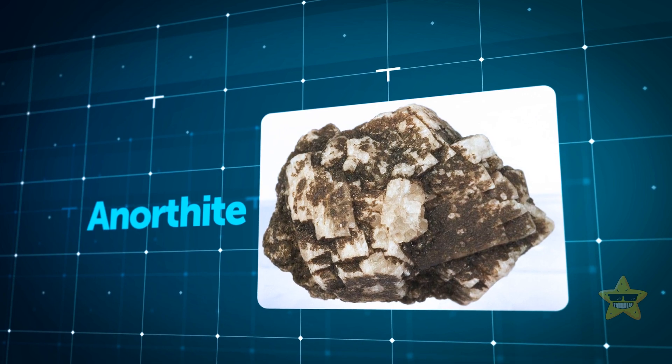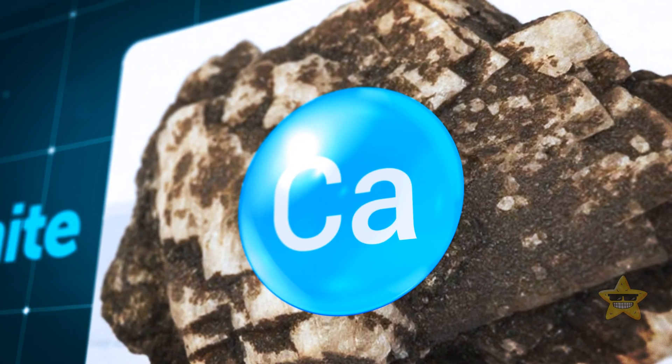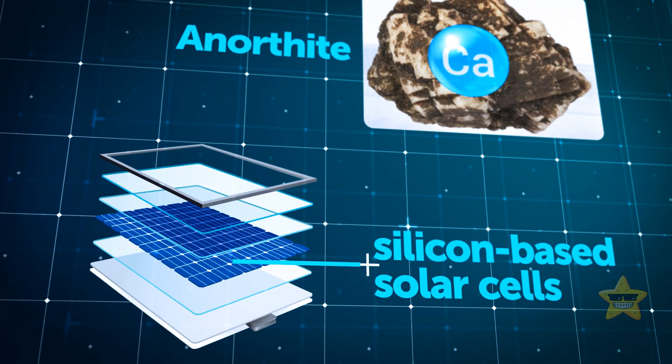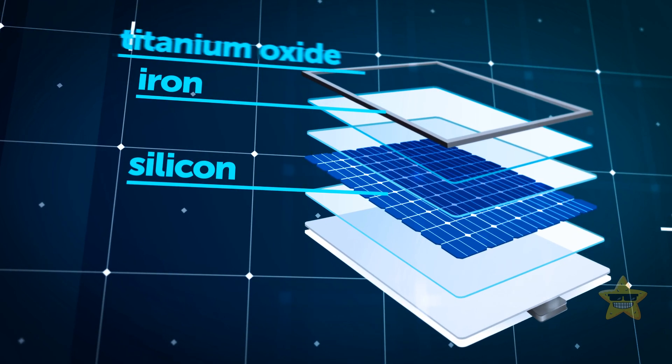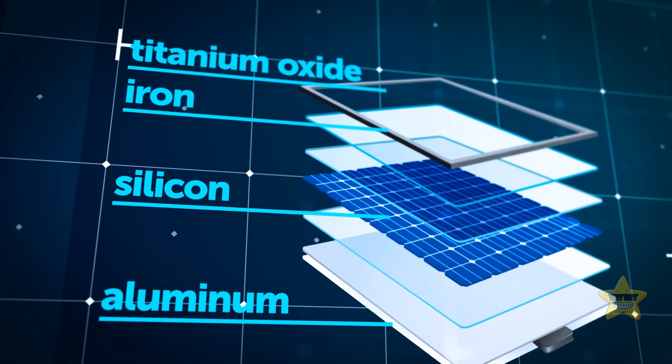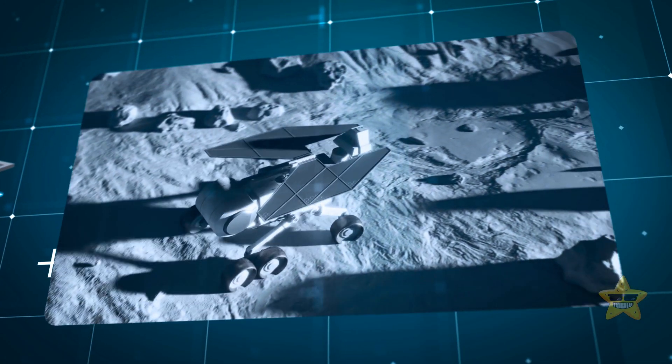Anorthite is a rare gem here on Earth, but up on the moon it's partly central for calcium. It can even help make silicon-based solar cells. To make them, you need some lunar silicon, iron, titanium oxide, and calcium and aluminum — it's like a recipe for solar success up there in space.